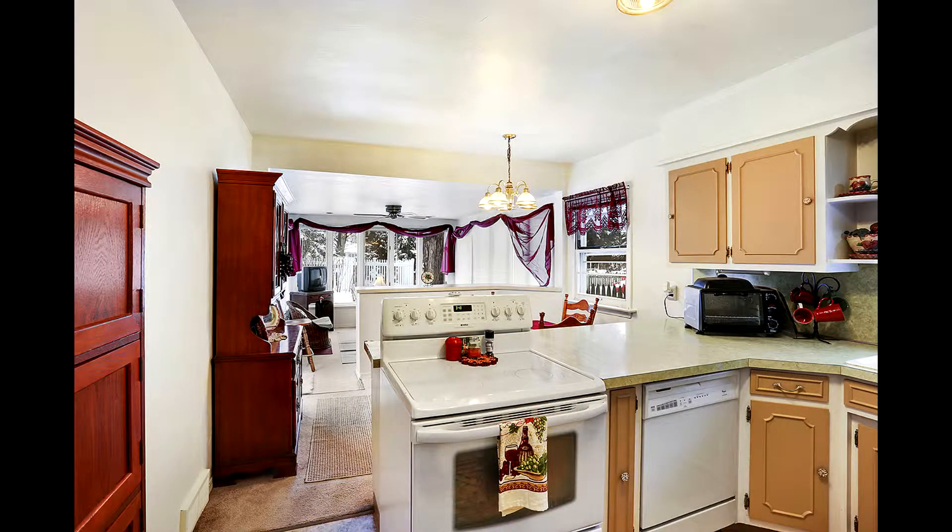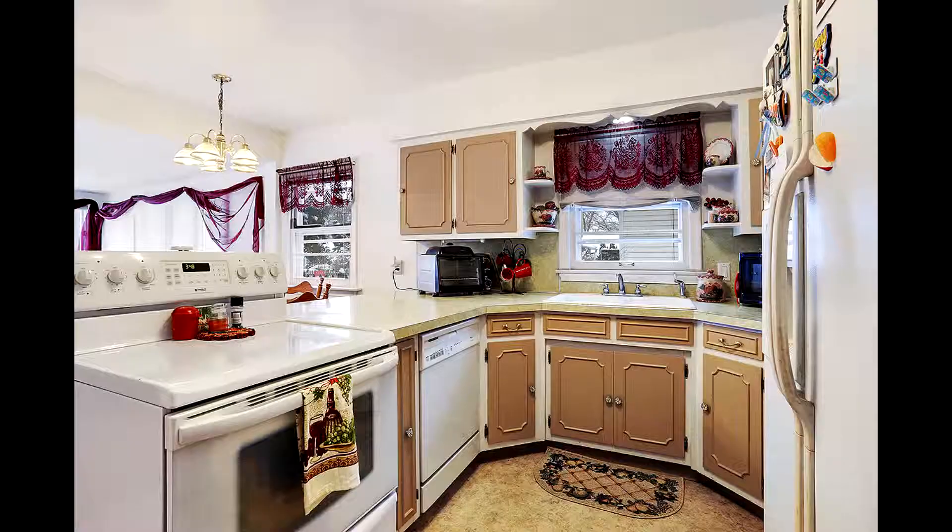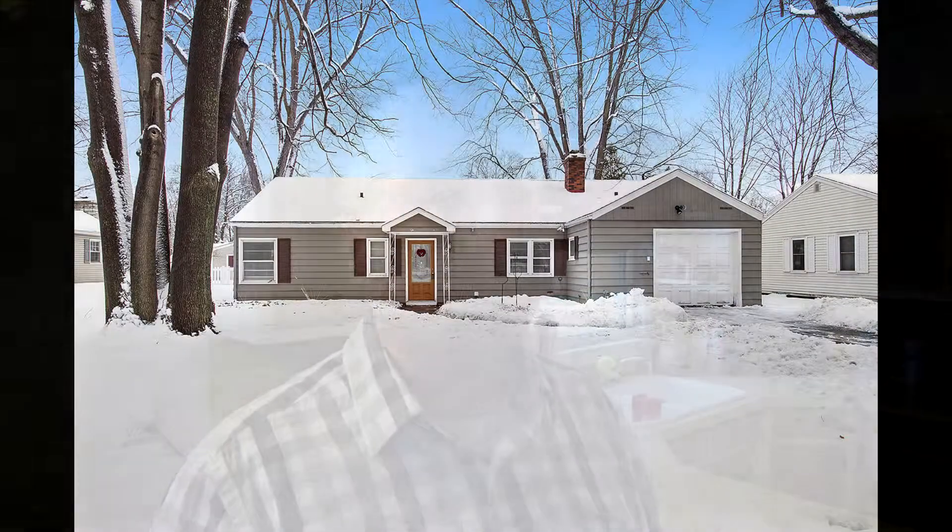The home has more space than a street-side view would indicate. It is over 1,500 square feet, so it's deceivingly big. From the street, you look at it and think, oh my goodness, it's pretty small, but it goes back.